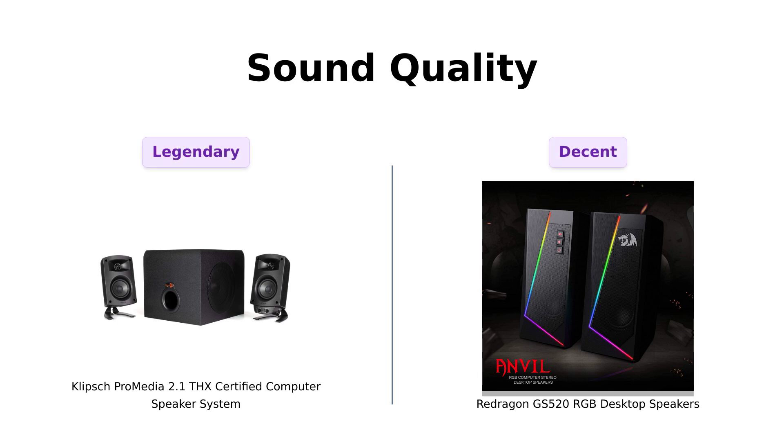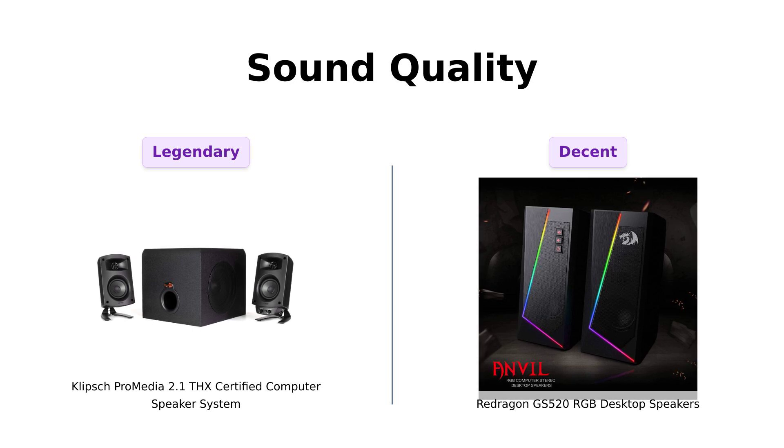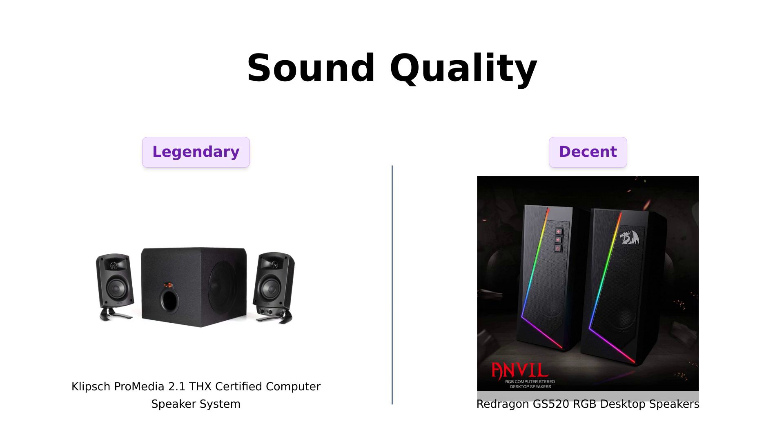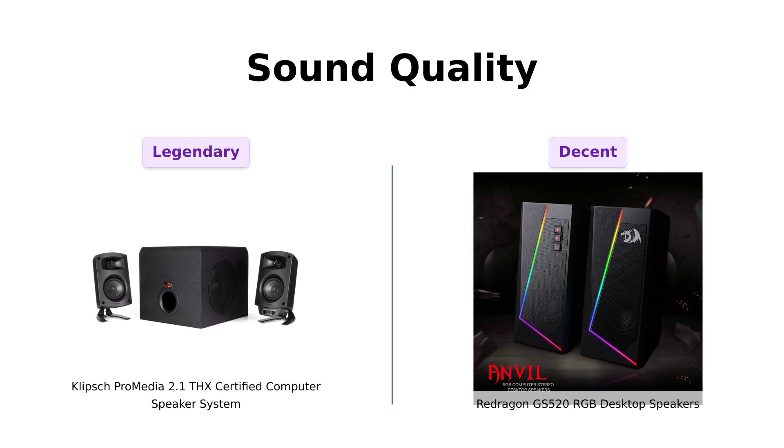First up, sound quality. Klipsch claims to deliver a legendary sound experience with its Micro Tractrix horn technology, making it ideal for movies and music. Reviewers rave about its clear highs and deep lows, praising the impressive audio quality and performance for various types of music and gaming. Meanwhile, Redragon offers enhanced clear sound with a 2.0 channel stereo core. However, some users have noted that while the sound quality is decent, it struggles at higher volumes, leading to static.